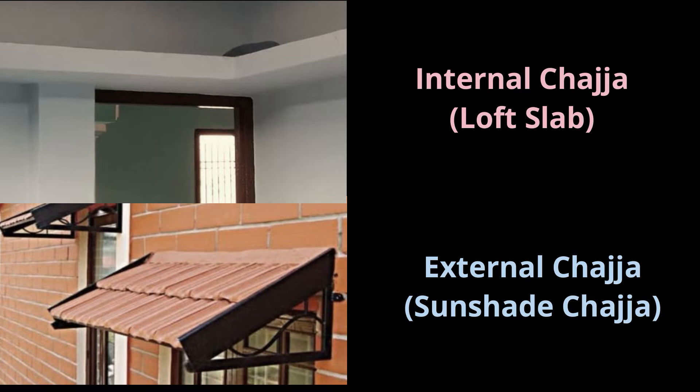Internal chezzas are lofts provided for storage purposes in rooms, kitchens, drawing rooms, store rooms, etc. External chezzas, or sunshade chezzas, are provided to protect windows or other openings from the sun and rain.